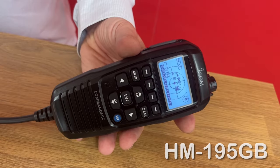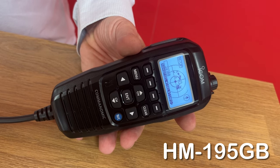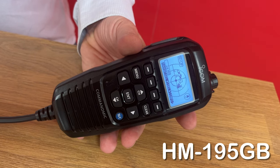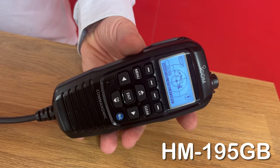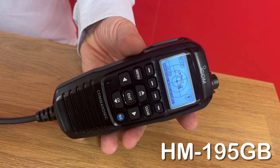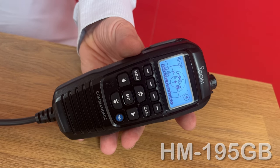This is the HM195GB and is the command mic that is supplied with the M510BB as standard. Subsequent command mics that you add to the system will be exactly the same. You can intercom between them and view the AIS information on screen or output to a plotter, and you can access all of the functions of the radio directly from the keypad.